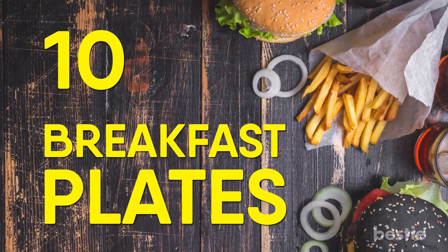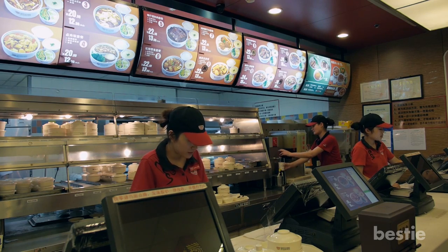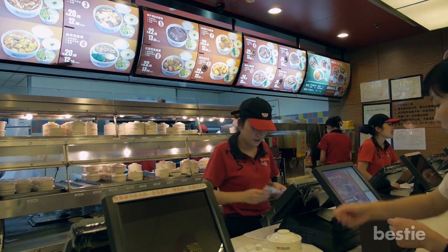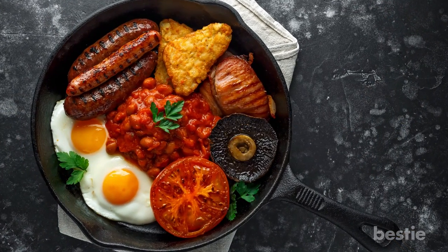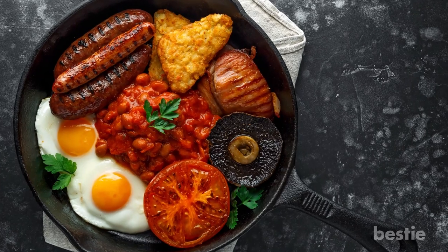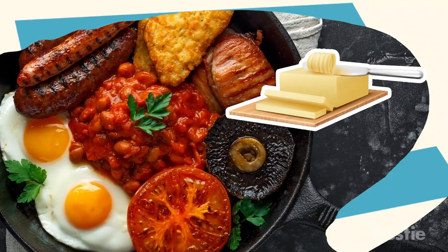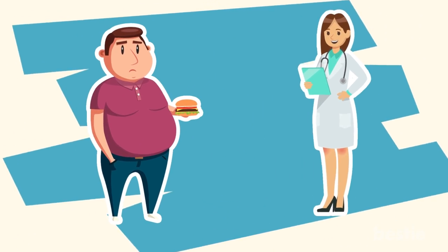Number 10: Breakfast Plates. The many fast food restaurants that offer a breakfast menu will have some sort of plate that includes all of your favorites, from eggs to hash browns. The problem with these plates is that usually everything on them is cooked with a lot of butter, which can result in a fat intake that is more than the recommended amount per day.